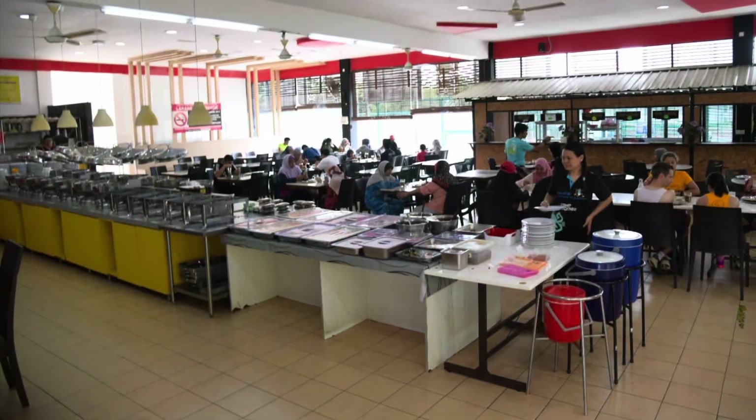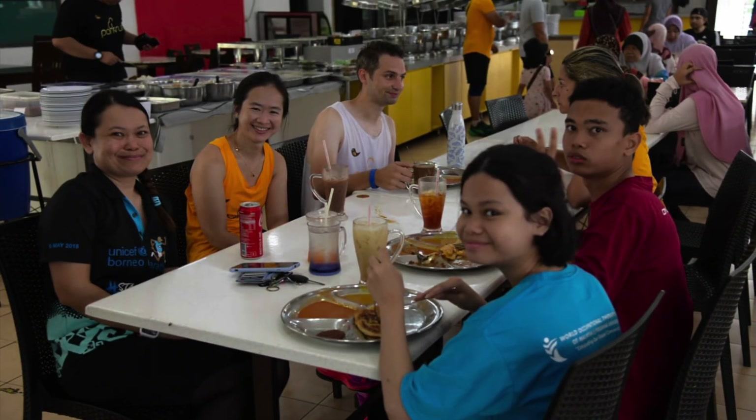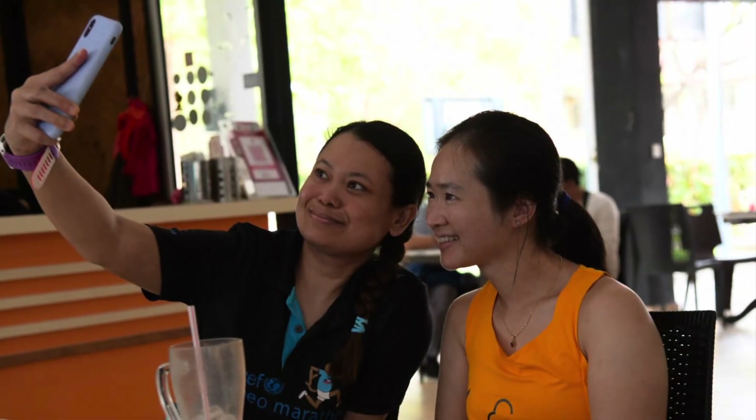Breakfast after the Park Run is located at the park cafe, which is just a couple of hundred meters away, so it's quite near. They serve Malaysian-style food such as nasi padang and roti canai. I had the roti canai and it was good.